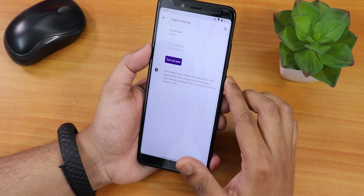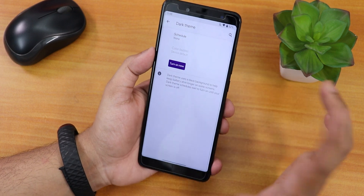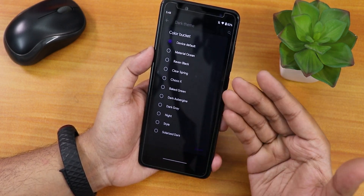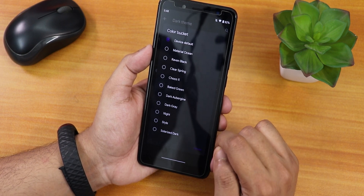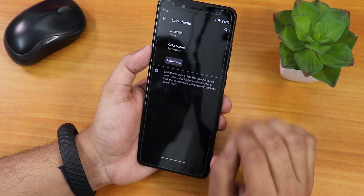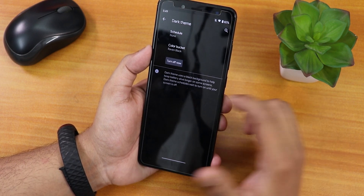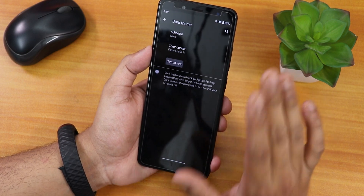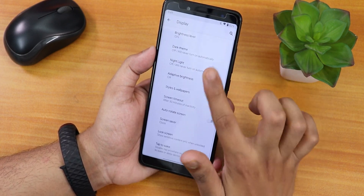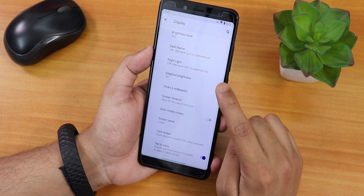In display settings we have dark theme and a color bucket option. By default it looks a little grayish, but you can use other options like Raven Black for a completely dark background. Since it has an IPS display it won't be true black, but it shows complete black. You can also schedule the dark theme, and night light and adaptive brightness are there.